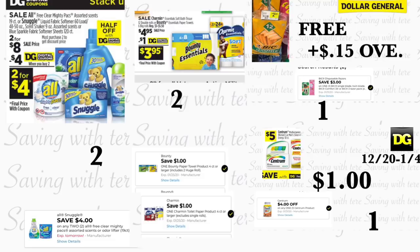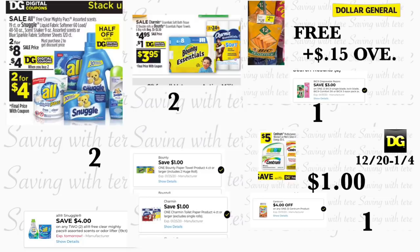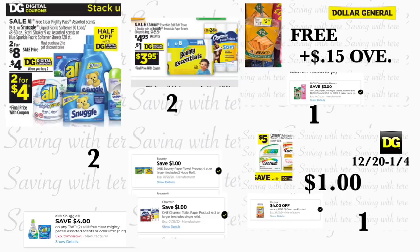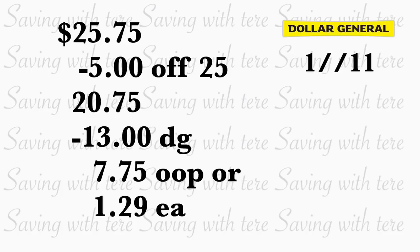Let's start with the very easy deals at Dollar General using only digital coupons. You're going to be grabbing two of the All liquid detergent or Snuggle products — on sale two for $8, plus a $4 off two digital coupon. Grab one Bounty Essentials paper towels 6-roll for $4.95 with a $1 digital coupon, Charmin Essentials bath tissue 12-roll for $4.95 with a $1 digital coupon, BIC Sensitive razors at $2.85 with a $3 digital coupon, and Centrum vitamins at $5 with a $4 digital coupon. Total is $25.75. After scanning, type your phone number — your $5/$25 comes off plus $13 in digital coupons, paying $7.75 out of pocket, or $1.29 per product.